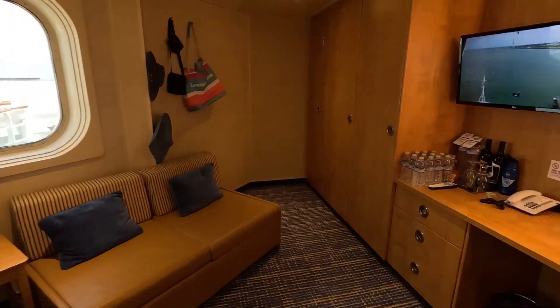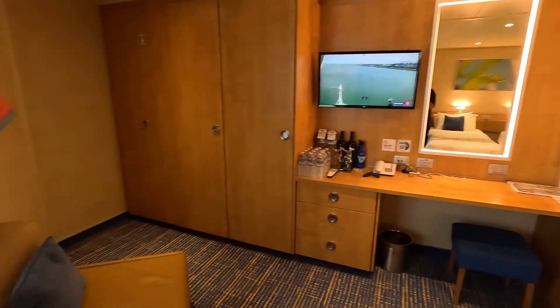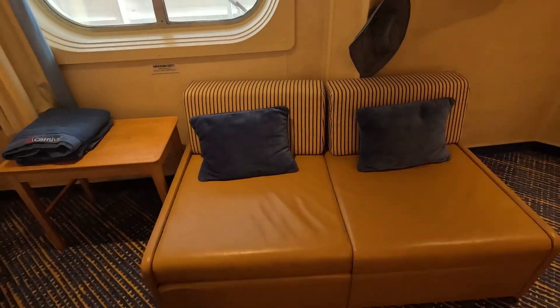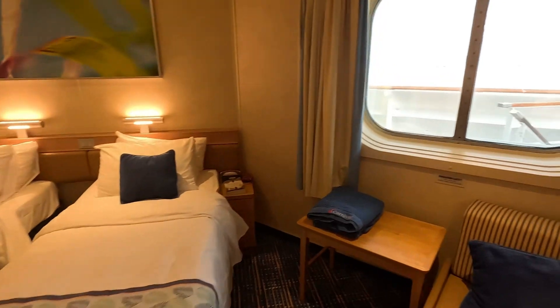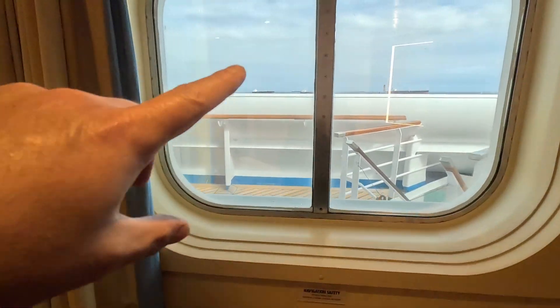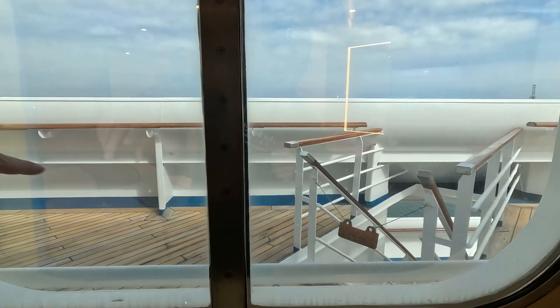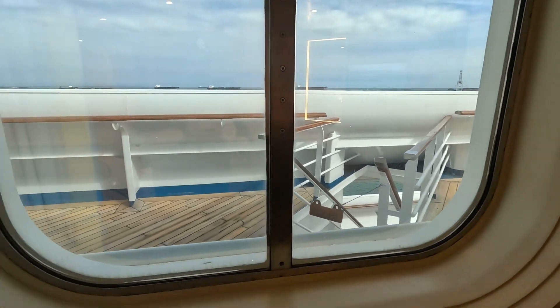This room is a very different shape than most interior cabins you've probably seen. It actually has a couch in it, along with the beds. Right out the window you've got a really nice view, and you can see the deck area — this is just one part of the wraparound deck.